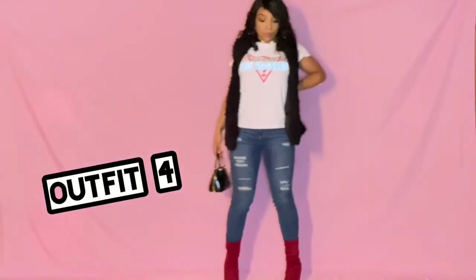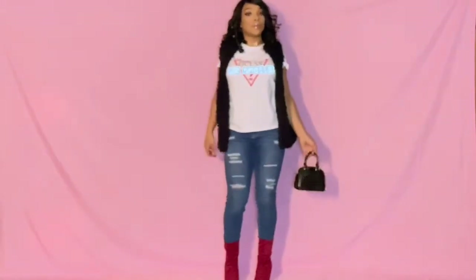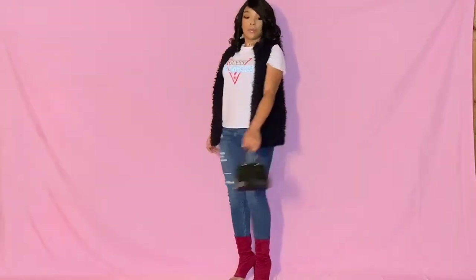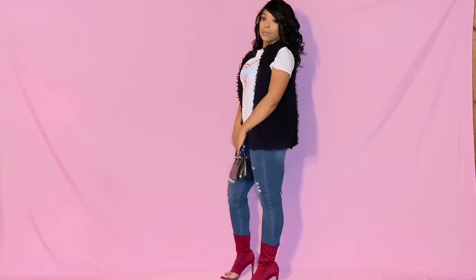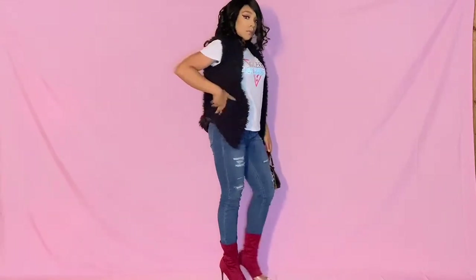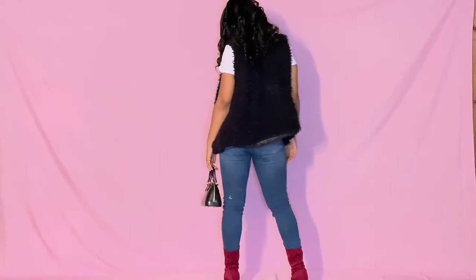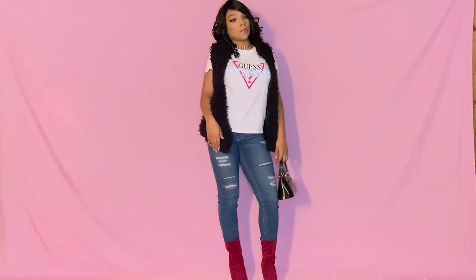The fourth outfit is this date night type of going out for lunch in the winter vibe. I have paired my guest t-shirt with a furry vest, some ripped jeans, and some little cut-out booties, and also my black small mini bag. This outfit is definitely fitted for movies or, as I said, going out for lunch — whatever your preference is.